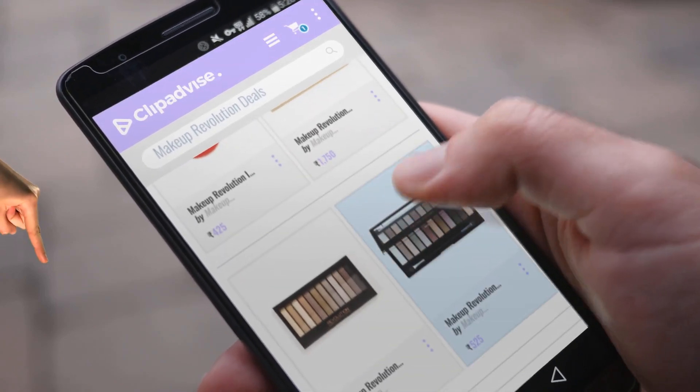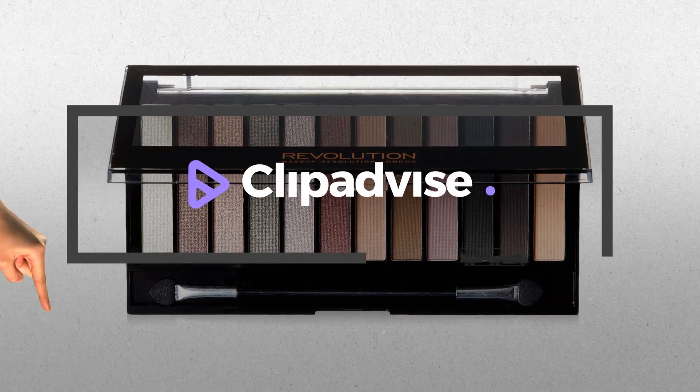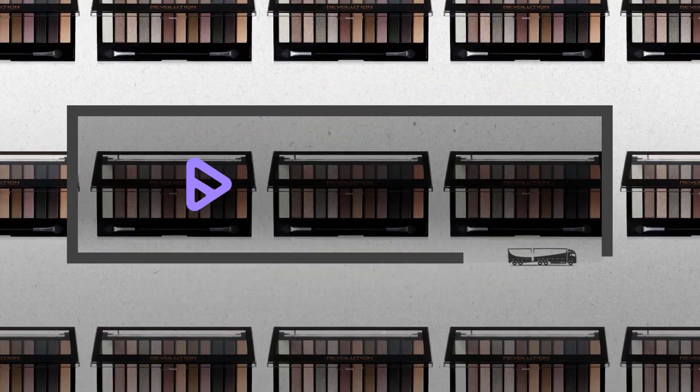Hi, my name is Raveena, and I'm here to share with you our Top Makeup Revolution Deals Collection.